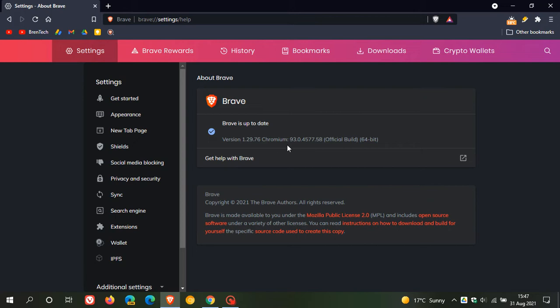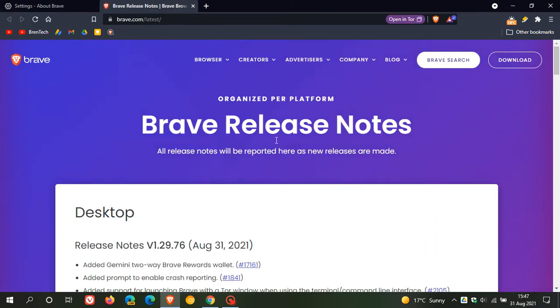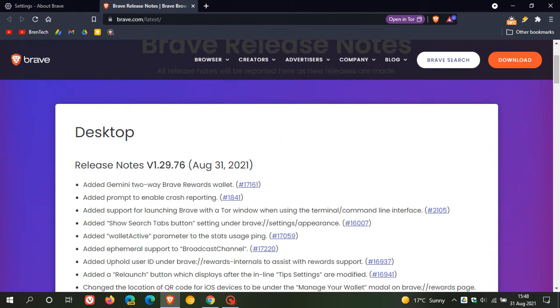The latest Chromium version is 93.0.4577.58. To check what's new in the release notes, just click on the version, and this takes us to the Brave release notes. Version 1.29.76 rolled out today on the 31st.